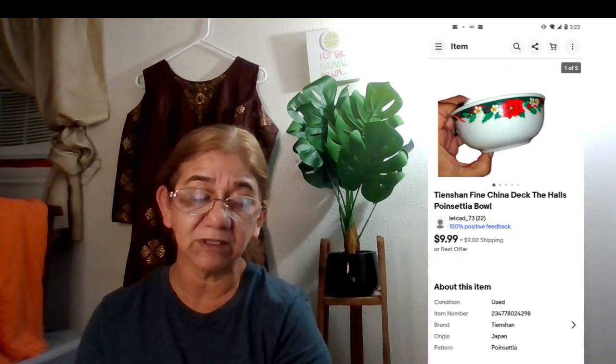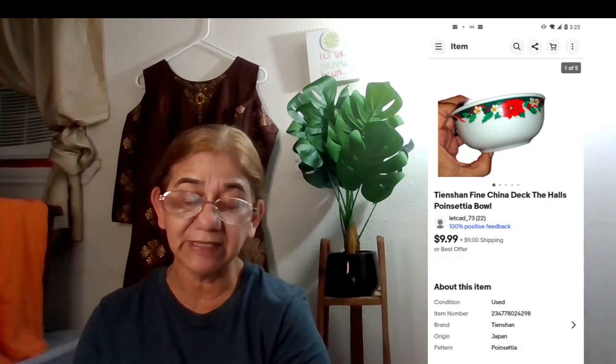The next sale was a Tienshan Fine China Deck the Halls Poinsettia bowl, sold via promoted listings. It sold for $9.99 on January 7th, buyer paid shipping.